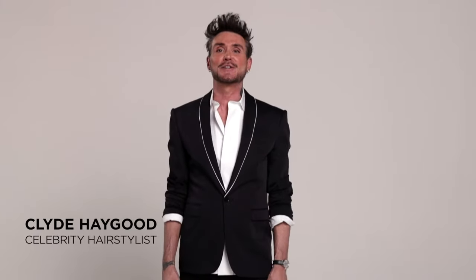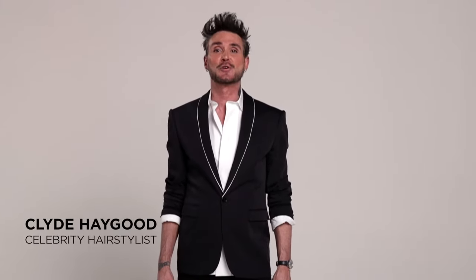Hey guys, it's celebrity hairstylist Clyde Hagood and I'm here backstage at the Look Fabulous photoshoot for Tressa Lure Wigs. I've been a huge fan of Tressa Lure Wigs for a long time and I've been putting them on my celebrity clients for years, and this whole new collection is going to blow your mind. It's incredible.